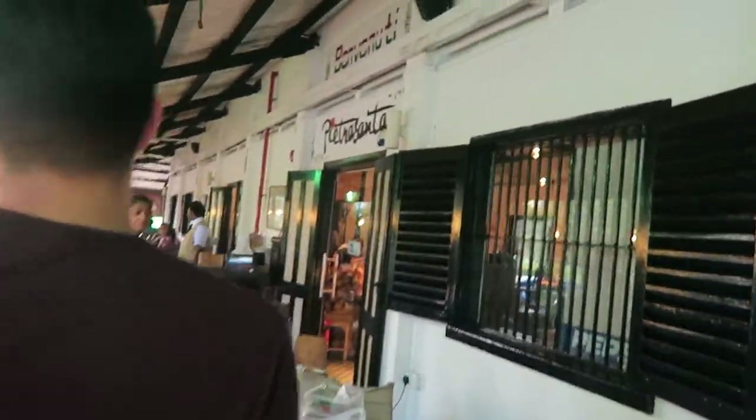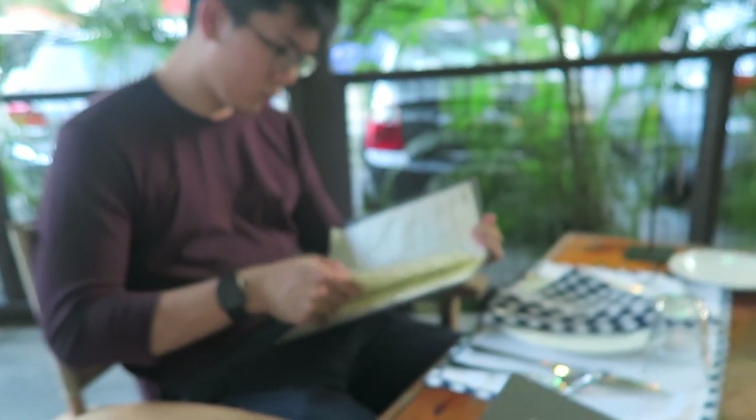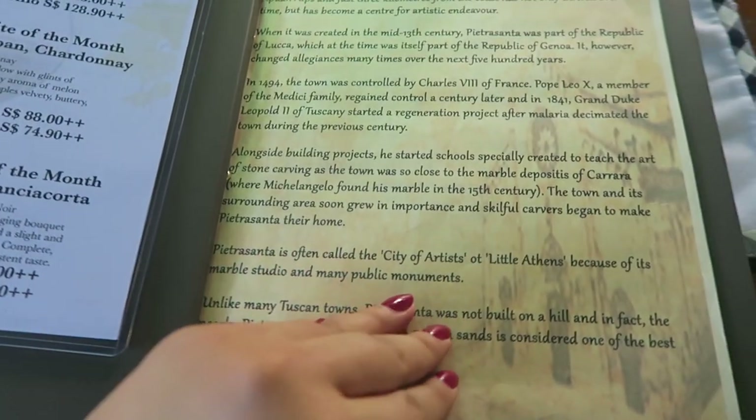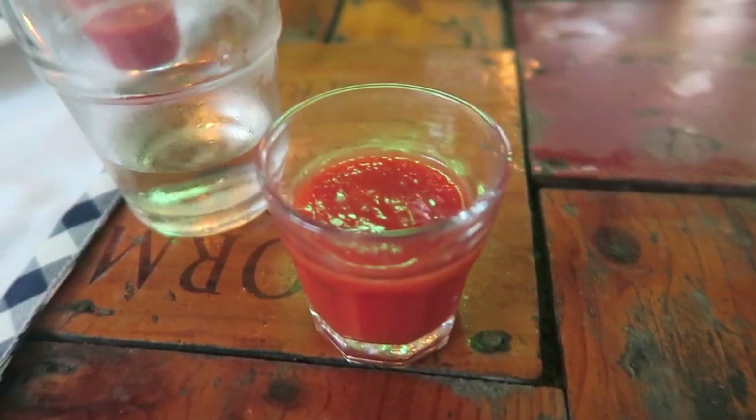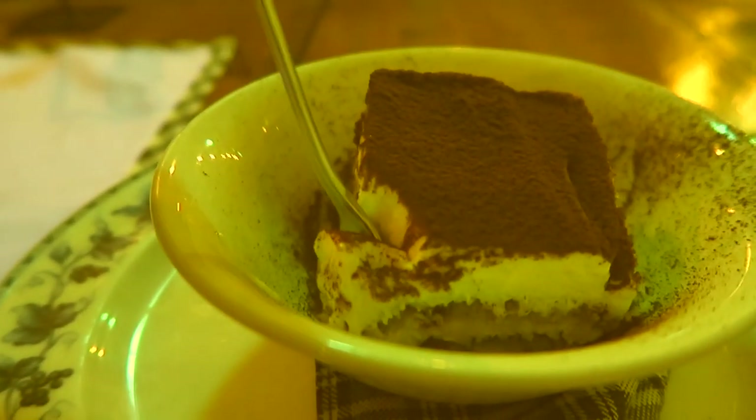We just finished the exhibition and it was really nice — quite amazing to see. Now we're going to have dinner at an amazing Italian restaurant, my favorite: Pietra Santa. If you need a good recommendation for Italian in Singapore, you have to go there. The food is really authentic, close to being in Italy itself. We had ravioli and tiramisu, and I accidentally took the tomato sauce dip as a shot — it was embarrassing!